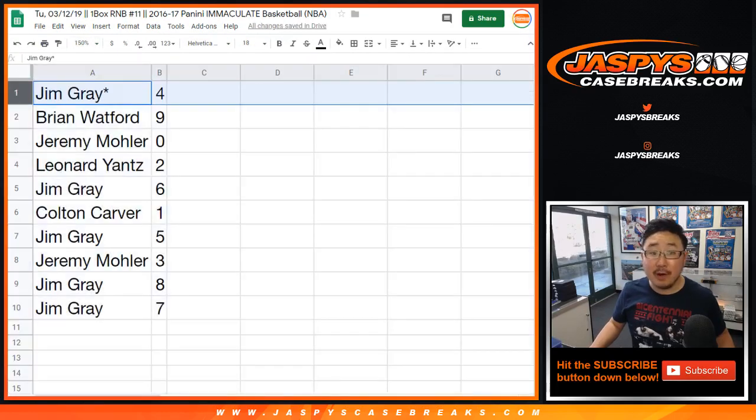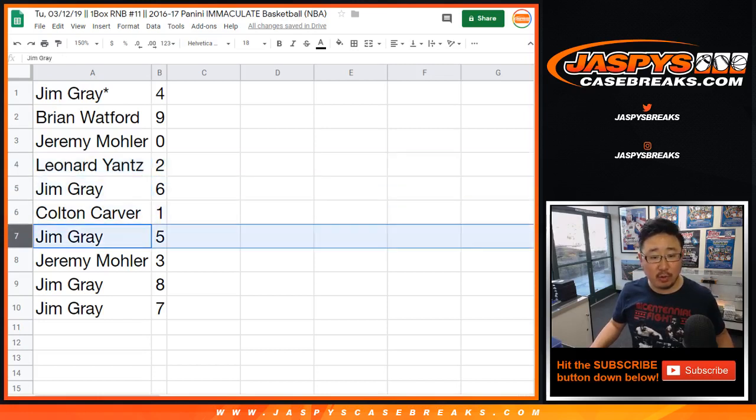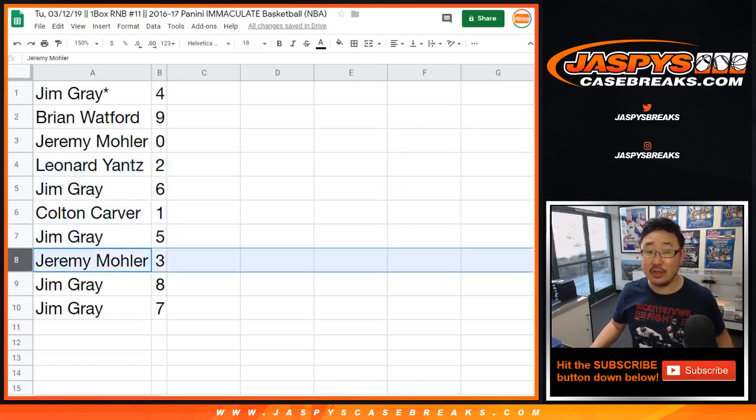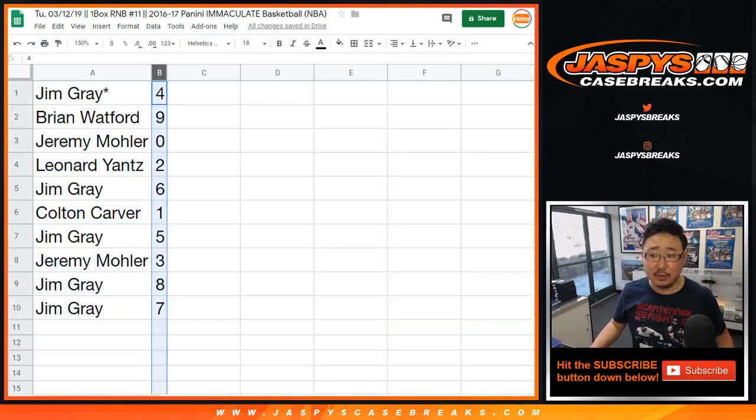So Jim has four, Brian with nine, Jeremy with zero — any and all redemptions will go to you, including one-of-one redemptions. Leonard with two, Jim with six, Colton with one, Jim with five, Jeremy with three, Jim with eight, and seven. Let's order these numerically.